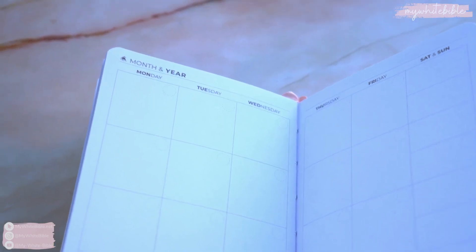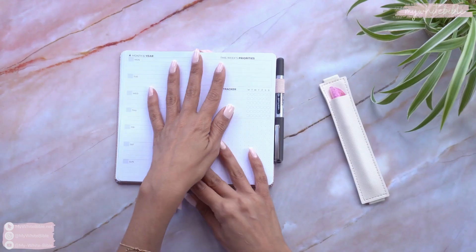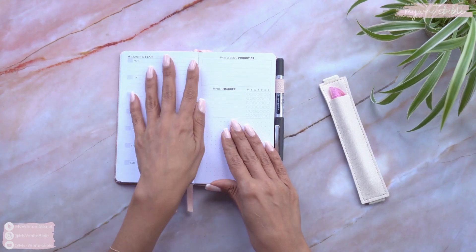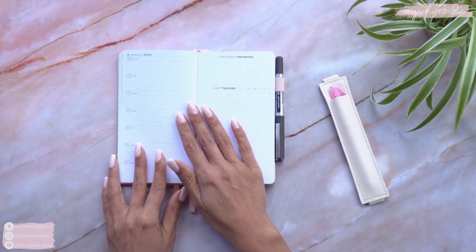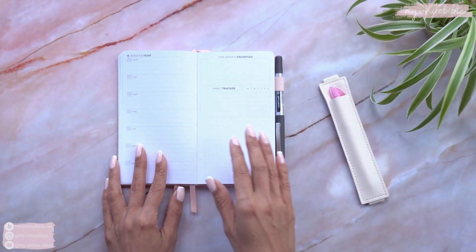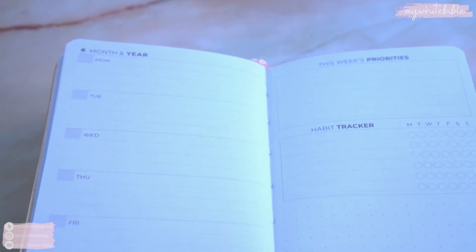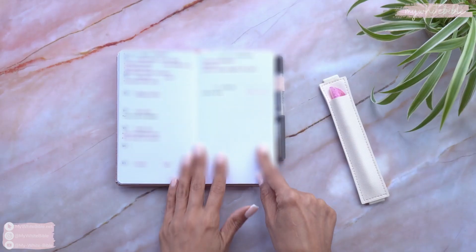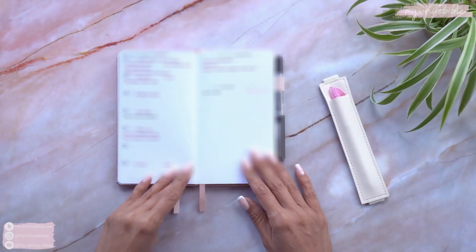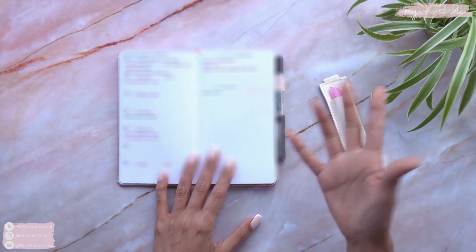You can put in your own month, skip a few months if needed, put the days in, and then it has — marked by the second ribbon — weekly to-do lists. You can use it for whatever you want: top priorities for the week, habit tracker, and a space for notes. This is where I write my daily to-do's.